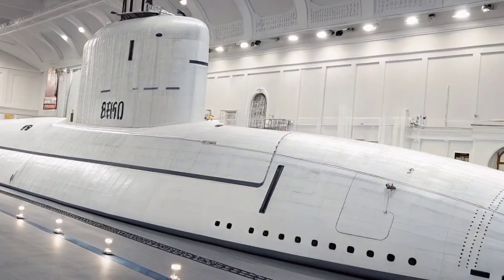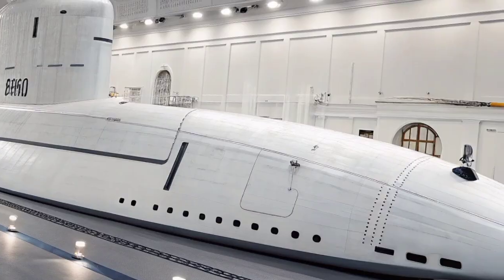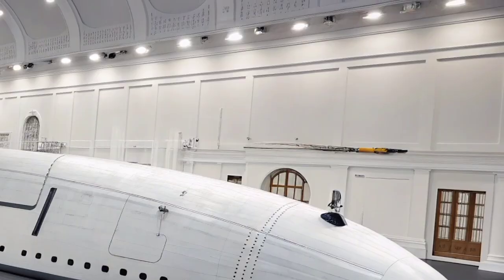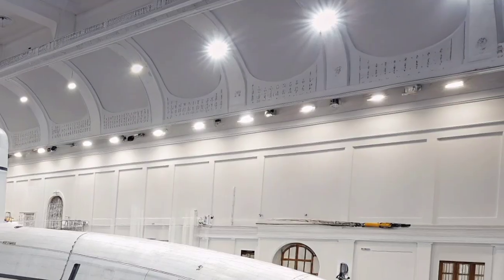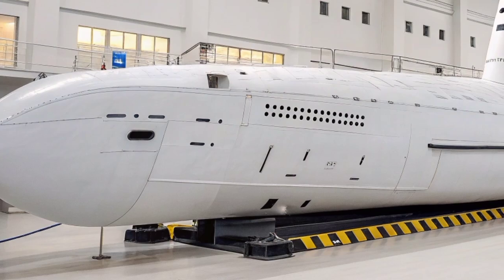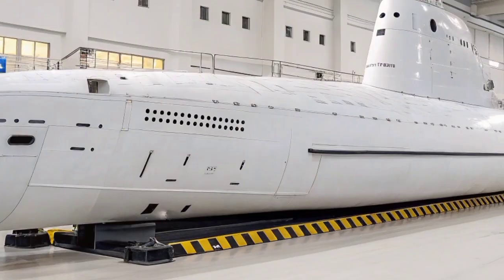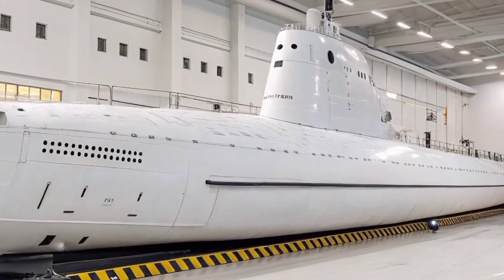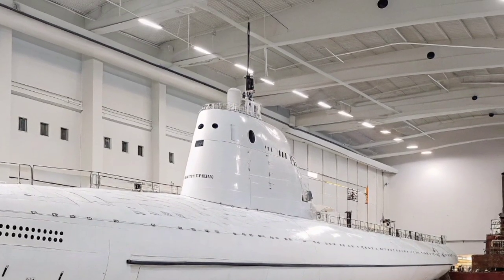The USS Florida's transformation from a nuclear deterrent platform to a conventional strike and special operations submarine represents a remarkable evolution in naval warfare strategy. It embodies the shift from large-scale nuclear confrontation to precision, versatility, and stealth — the core principles of modern maritime power projection. As one of only four Ohio class SSGNs in service alongside USS Ohio, USS Michigan, and USS Georgia, the Florida continues to play a vital role in maintaining US dominance beneath the seas. Its combination of firepower, endurance, and covert capabilities makes it not only a symbol of American naval superiority but also a crucial asset in ensuring global stability through silent deterrence and precision strike power.